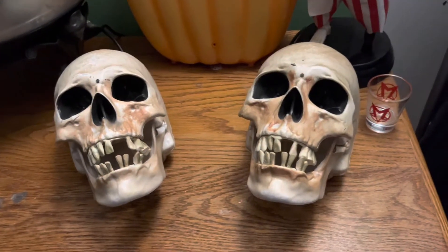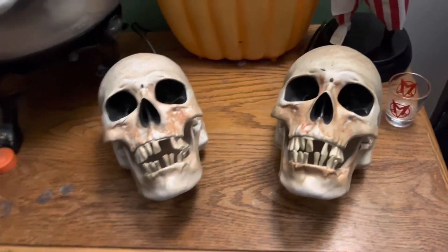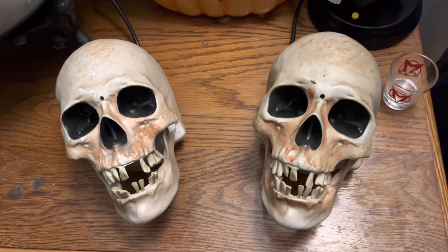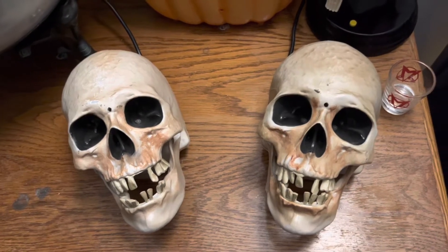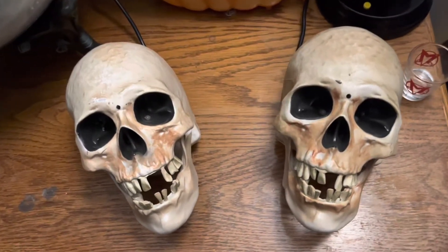Hello, YouTube. This is a review of the Jemmy 2007 Talking Interactive Skulls. This is an item that I had been wanting for a really long time. I finally got them a few months ago — I think it was like March.